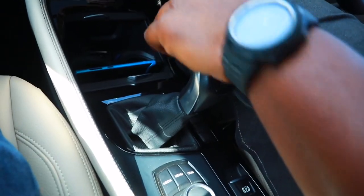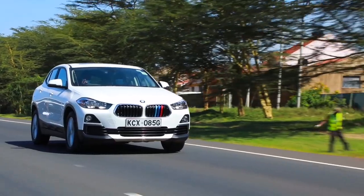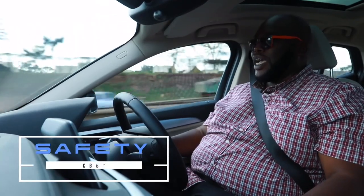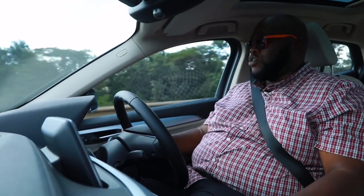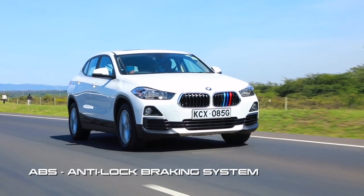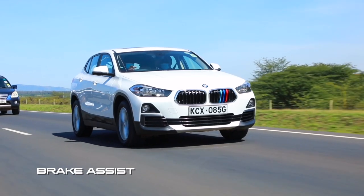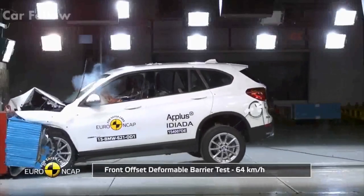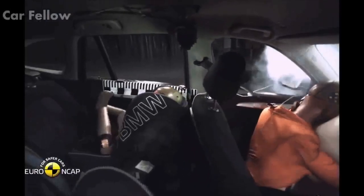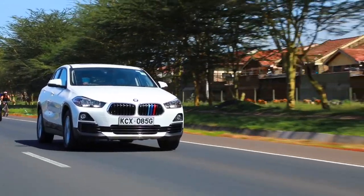Suspension up front has McPherson struts, and at the back there's a multi-link rear suspension that helps this car feel very planted. In terms of safety, you have dynamic stability control — also known as ESP — which is an amalgamation of ABS, brake assist, and traction control to help you mitigate and avoid accidents. If all else fails, you can rely on six standard airbags and a five-star safety rating with a passenger cell that protects you and your family. As I can tell you for a fact, crossovers are becoming very sporty — this one is peppy and pulls effortlessly.